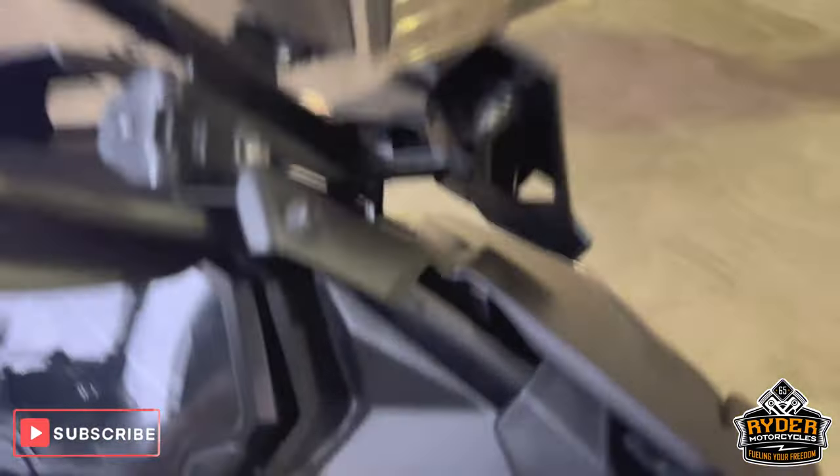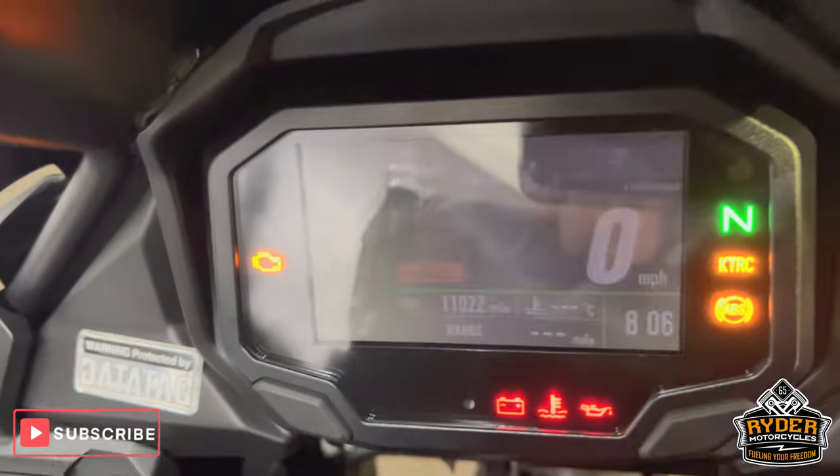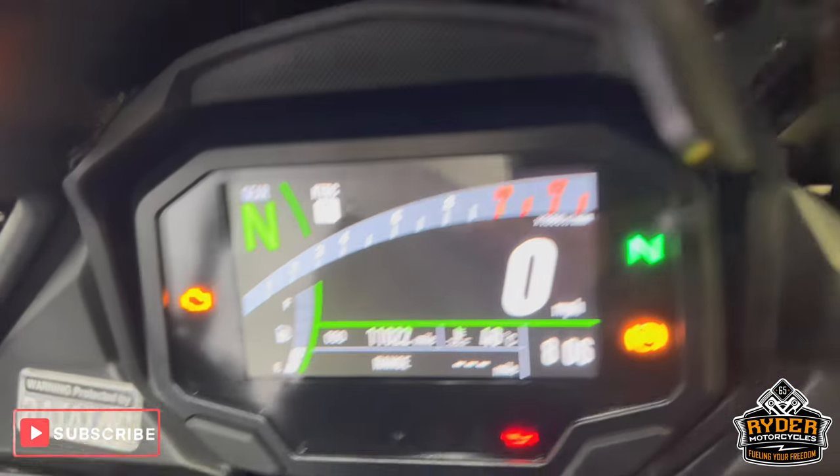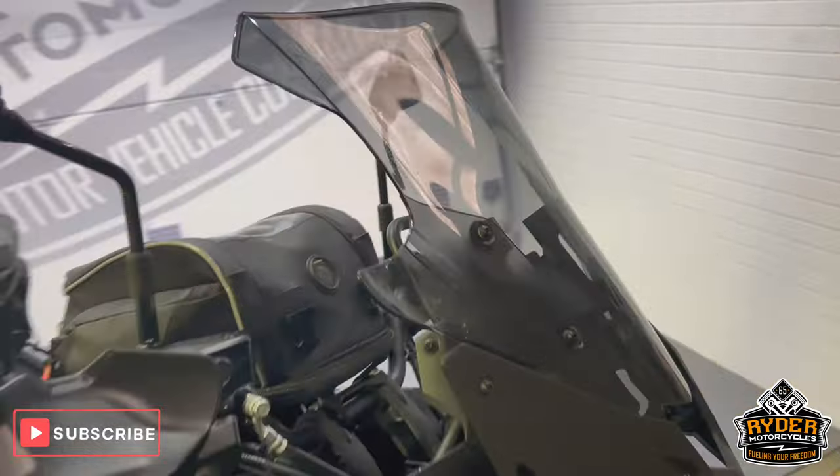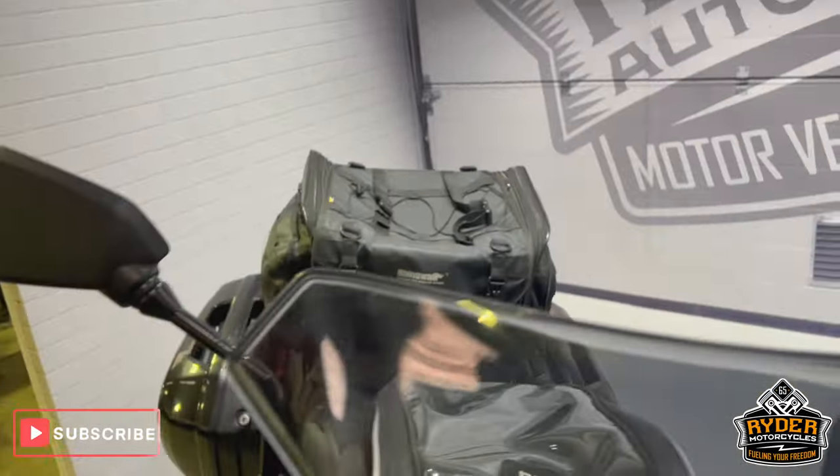So there we've got this really nice Kawasaki Versys 650, it's a 72 plate, really nice low mileage, backed up for £11,022. Walk-on video to just show you around the bike, show you any extras or anything you've come across in the valet. Start off at the front.